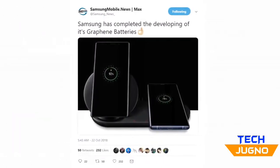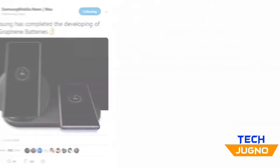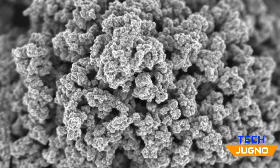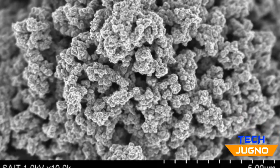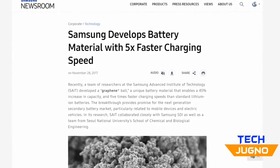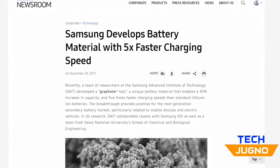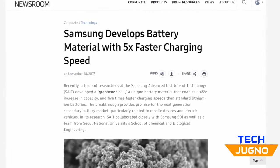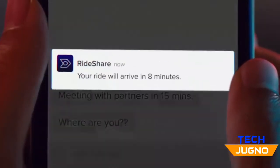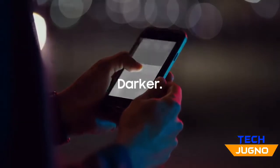It looks like Samsung has completed the development of graphene batteries. Samsung has developed a new battery tech called Graphene Ball. With this, charging times are dramatically reduced as it charges five times faster. Current lithium-ion batteries take an hour to fully charge, but this will be reduced to just 12 minutes with this new tech.